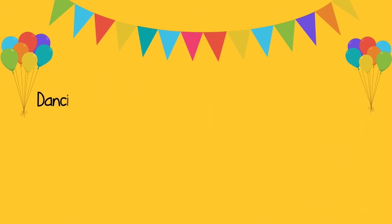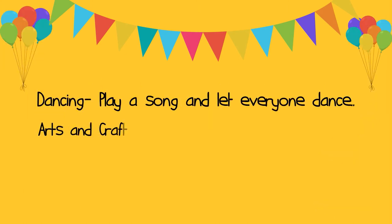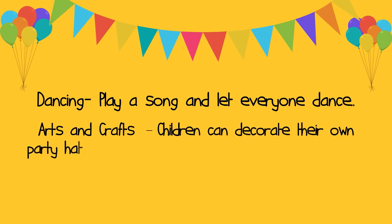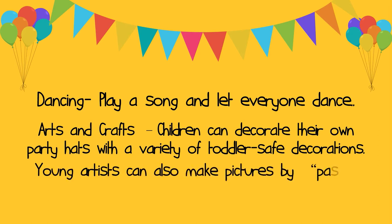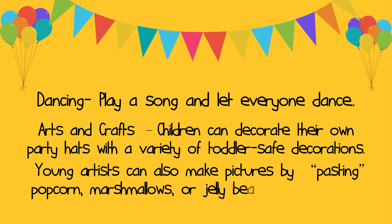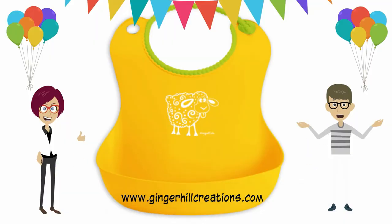What activities? Dancing — play a song and let everyone dance. Arts and crafts: children can decorate their own party hats with a variety of toddler-safe decorations. Young artists can also make pictures by pasting popcorn, marshmallows, or jelly beans onto paper. Use frosting for the paste.